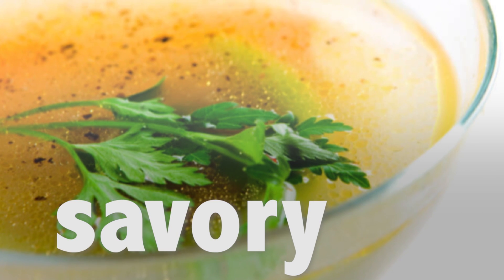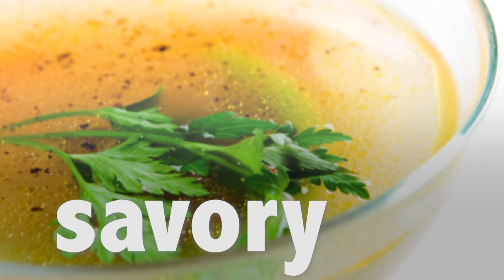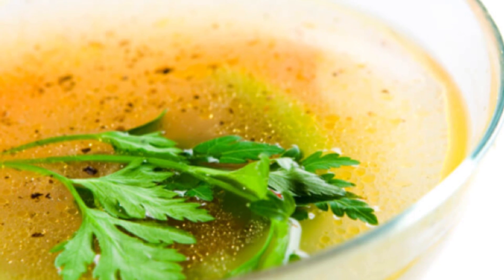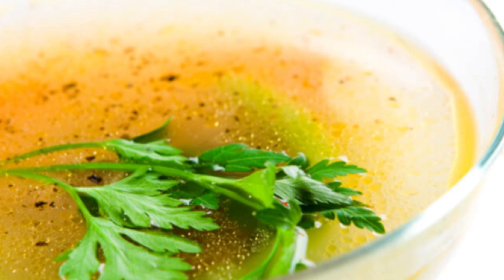The savory taste, which is somewhat similar to the taste of a meat broth, is usually caused by glutamic acid or aspartic acid. These two amino acids are part of many different proteins found in food and also in some plants.